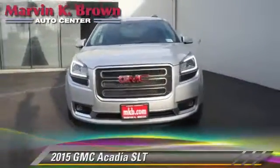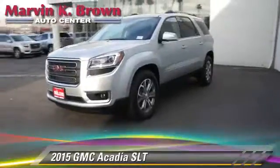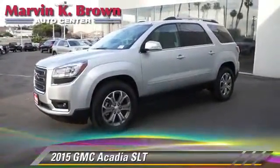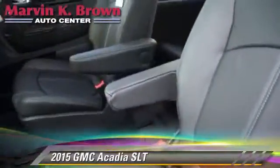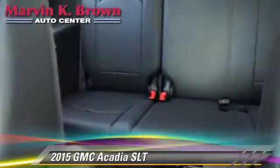The 2015 GMC Acadia, powered by a 3.6-liter V6 engine with a 6-speed automatic transmission, this vehicle is well-equipped. This GMC features premium sound, heated power mirrors, and rear spoiler.